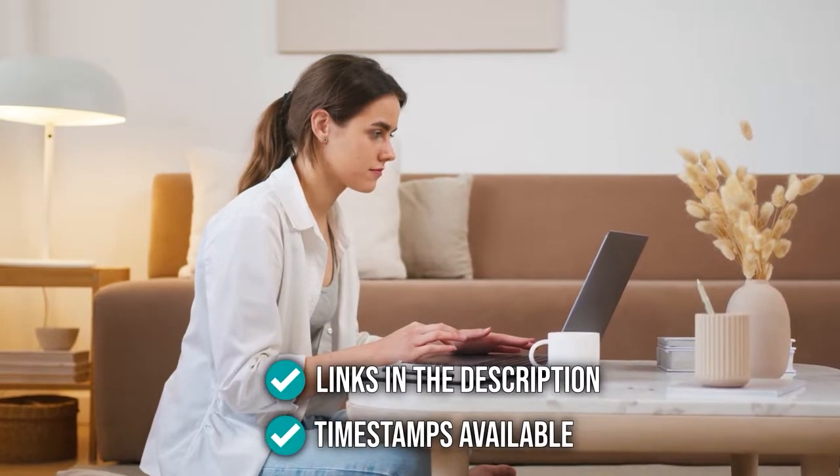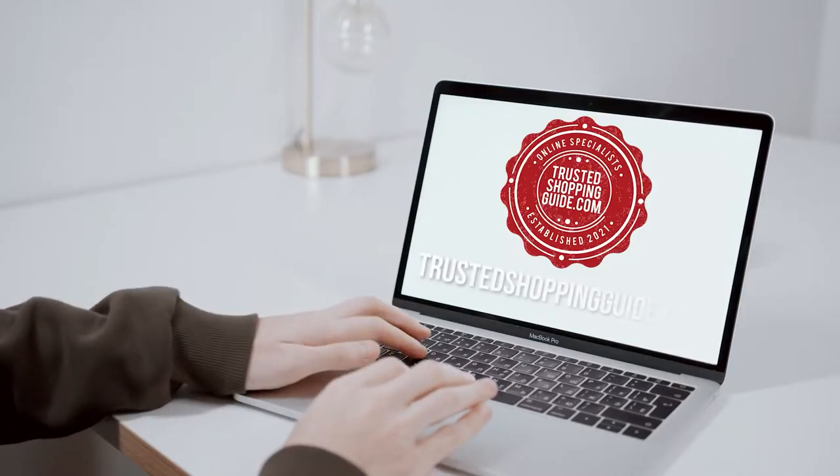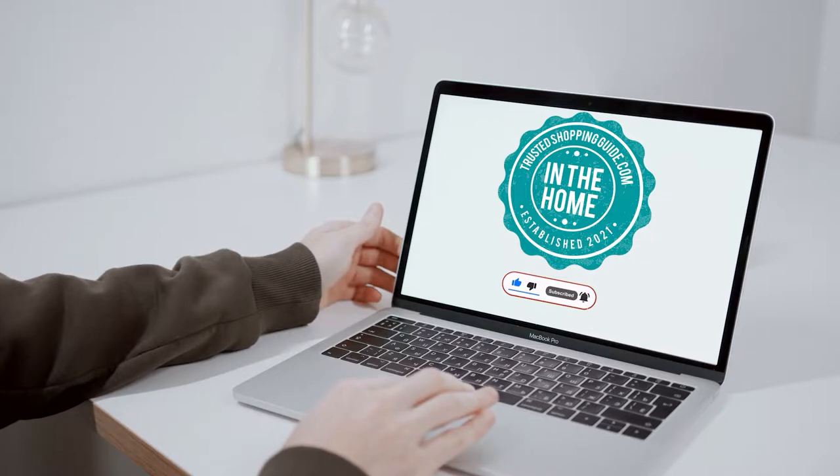To help you further, there are timestamps and direct links to all the products in the description below. You are welcome to check us out on TrustedShoppingGuide.com for more of our research in the home. Or alternatively, subscribe to this channel for regular updates.